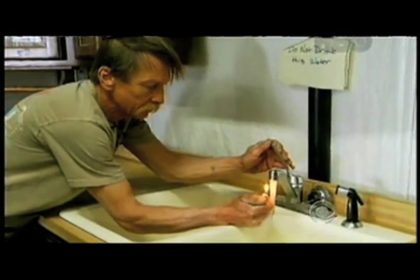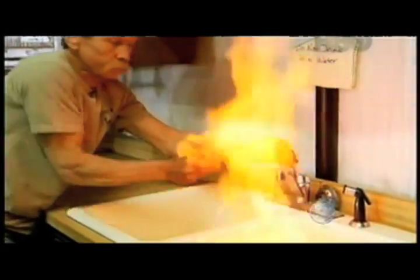And as shown in the HBO documentary Gasland, ignition can occur at the kitchen sink.